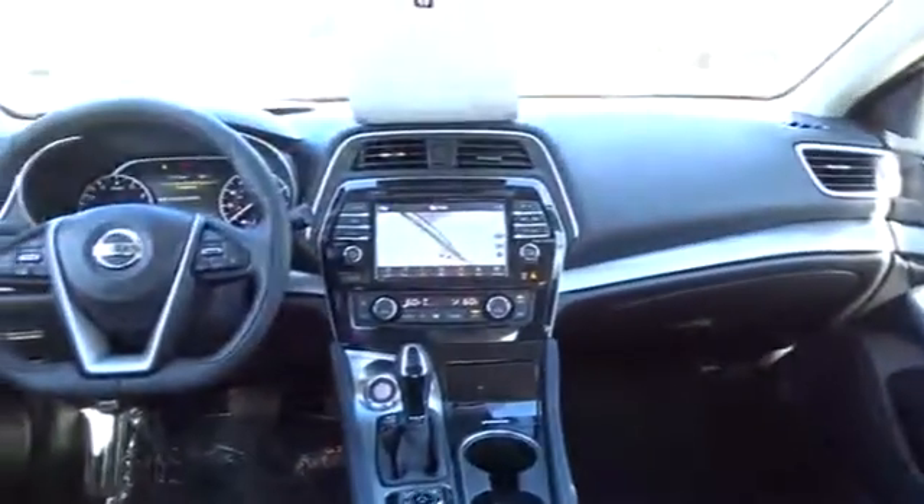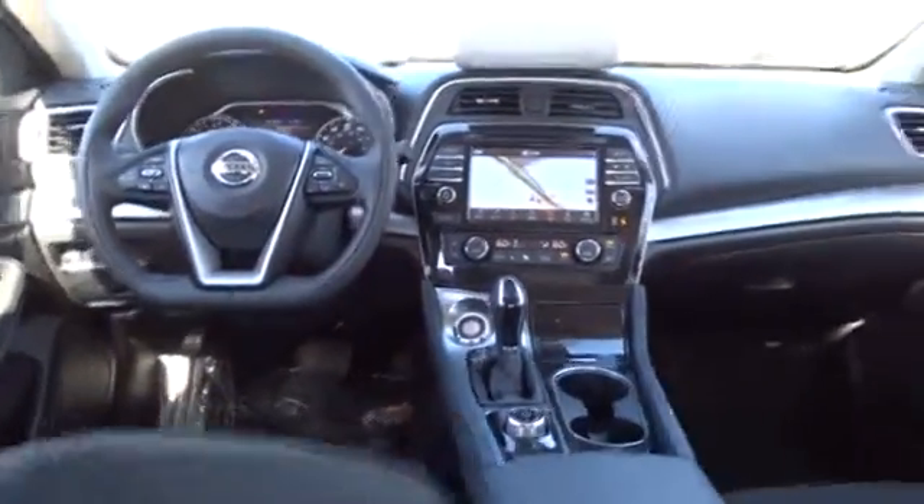Leather-wrapped steering wheel, Bluetooth, power steering, adjustable steering wheel, hard disk drive media storage, cruise control, keyless start, auto-dimming rear-view mirror, aluminum wheels, four-wheel disc brakes.